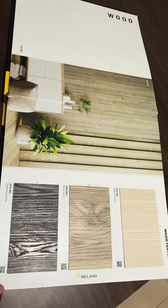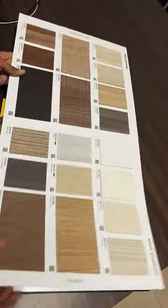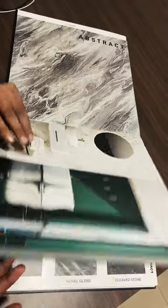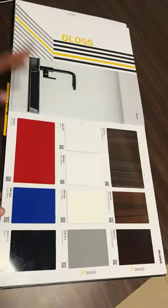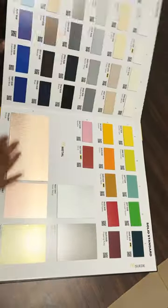Sir, please check this design. Oh, nice. Wood texture — many wood textures. Then abstract designs. Mossy finish. Unicore. Solid. Nice. Thank you, Riyaz.